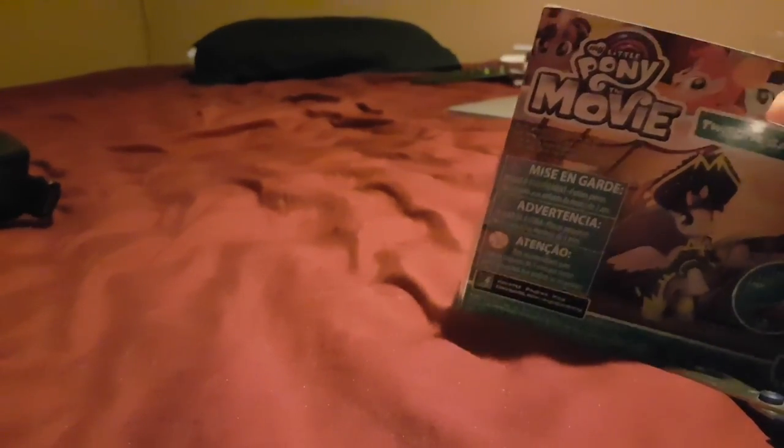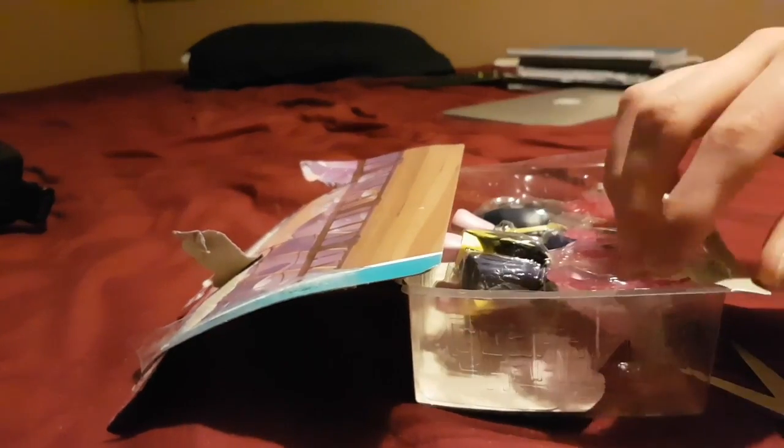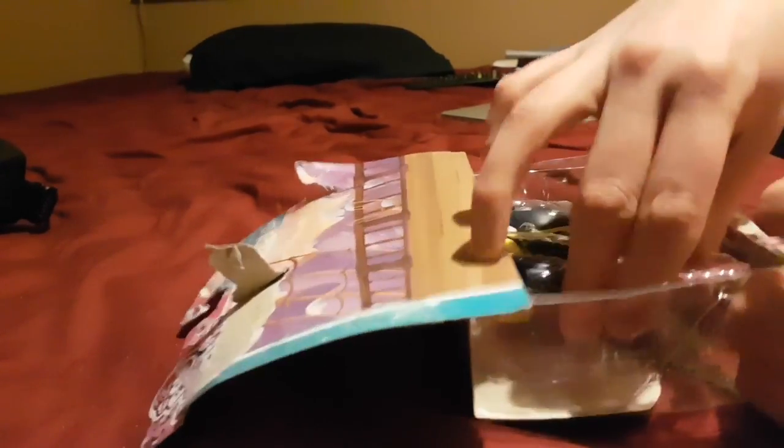I purchased her offline on Walmart.com. I only had to pay about $8, but if you bought her at the store it would have been around $10, so shouts out to shopping online. And I used Bing, which is Microsoft's search engine, to get it for free. Microsoft gives you free gift cards for using their search engine, so more My Little Pony toys for me.